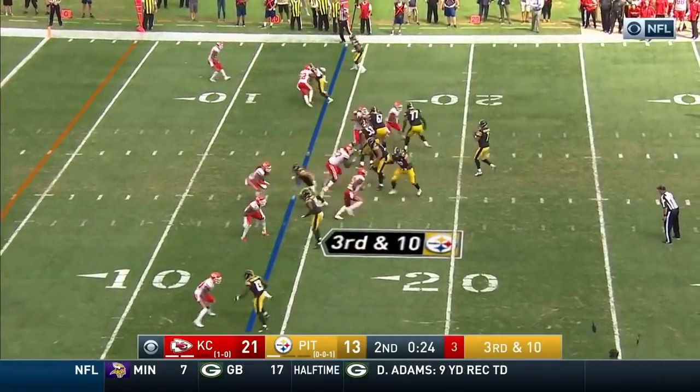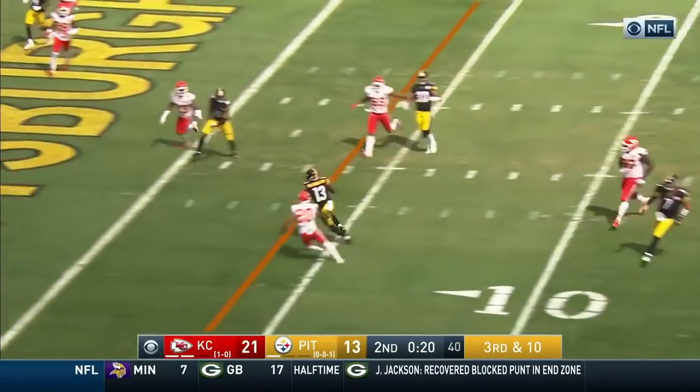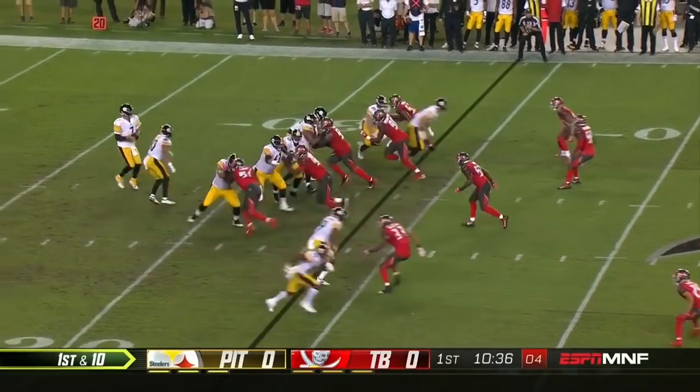Connor sets up on the outside. Roethlisberger steps up, the flip caught — James Washington, touchdown Pittsburgh! There's a great opportunity for him in the National Football League.